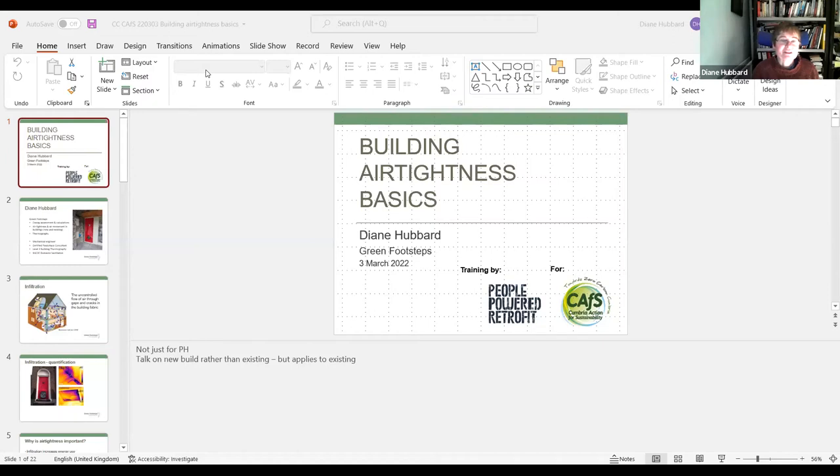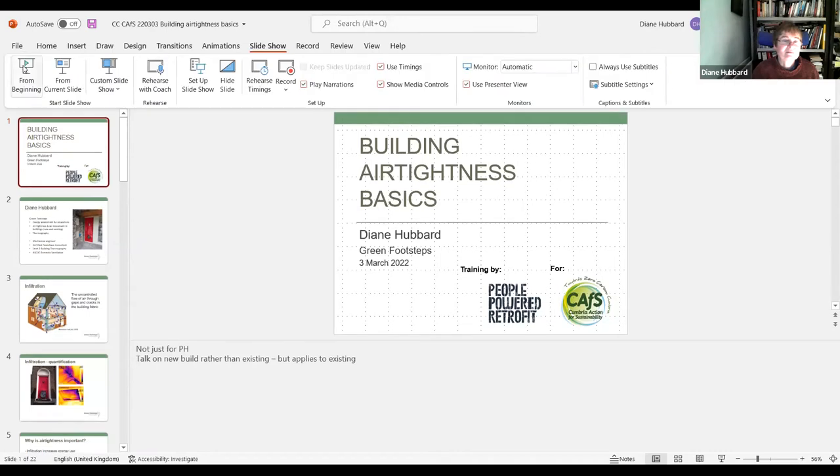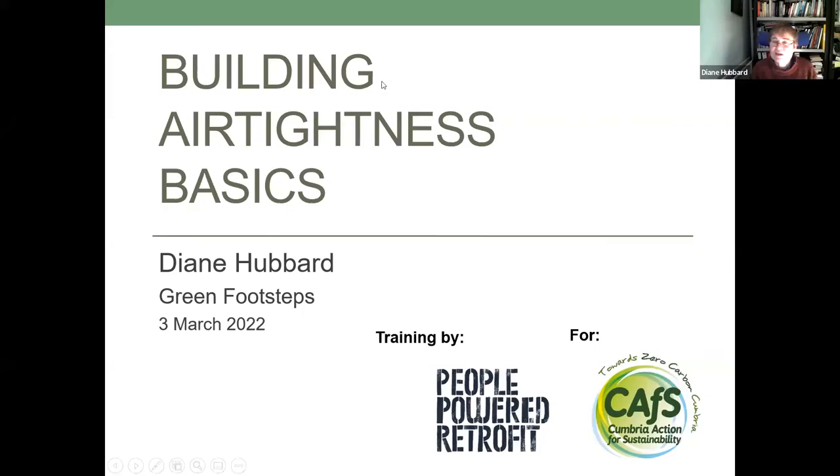Good evening everybody. Nice to see so many people here — or rather, I know you're there somewhere. Hopefully you're going to gain something from this presentation. It's really great to see the mix of people here. This is aimed at sort of an introduction, so some of you might find we're recapping things you already know, but hopefully there'll be a little bit in here for everybody.